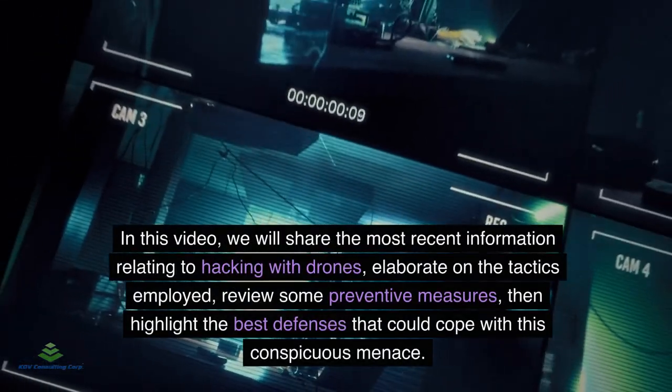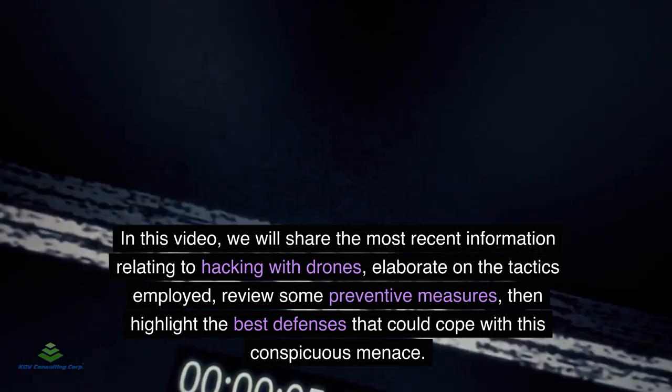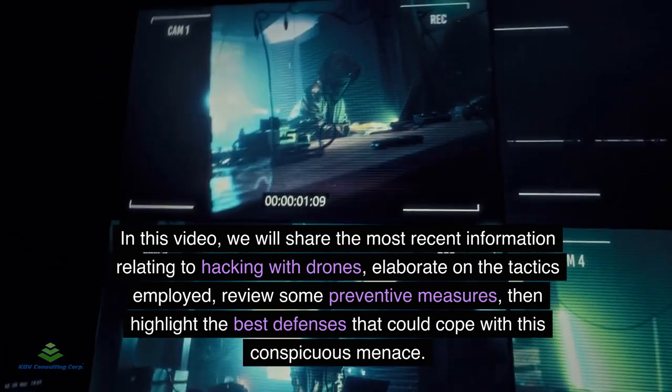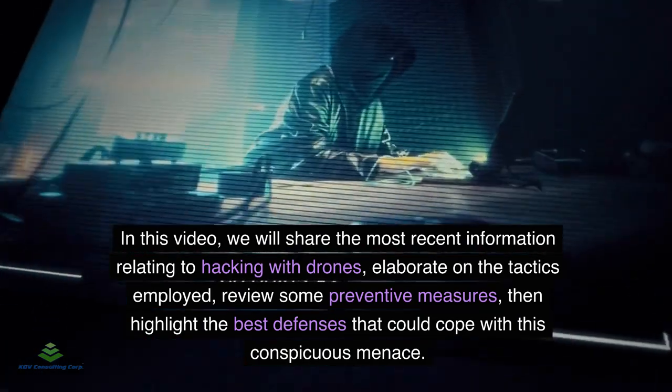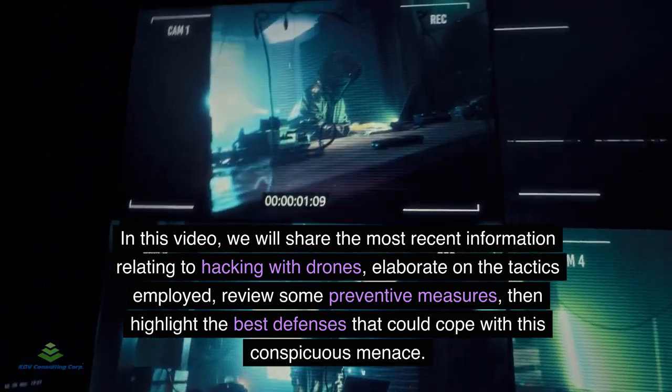In this video, we will share the most recent information relating to hacking with drones, elaborate on the tactics employed, review some preventive measures, then highlight the best defenses that could cope with this conspicuous menace.